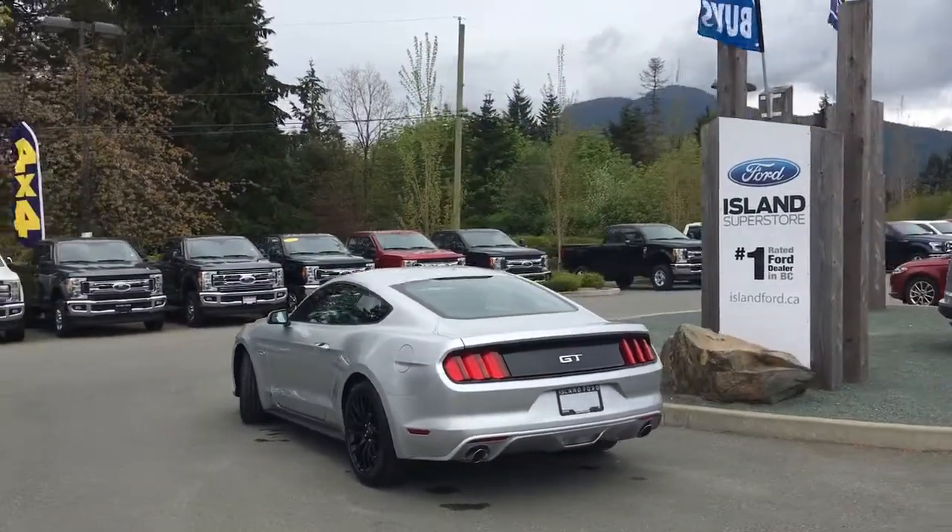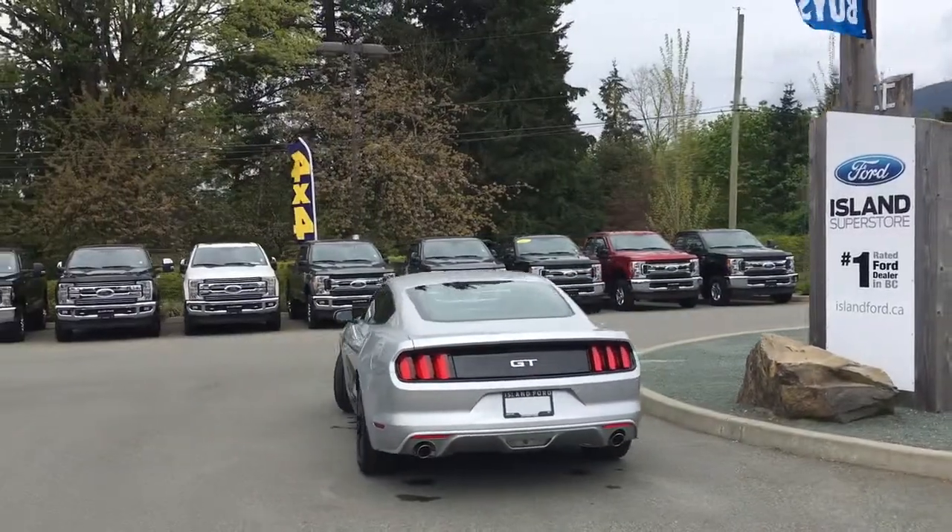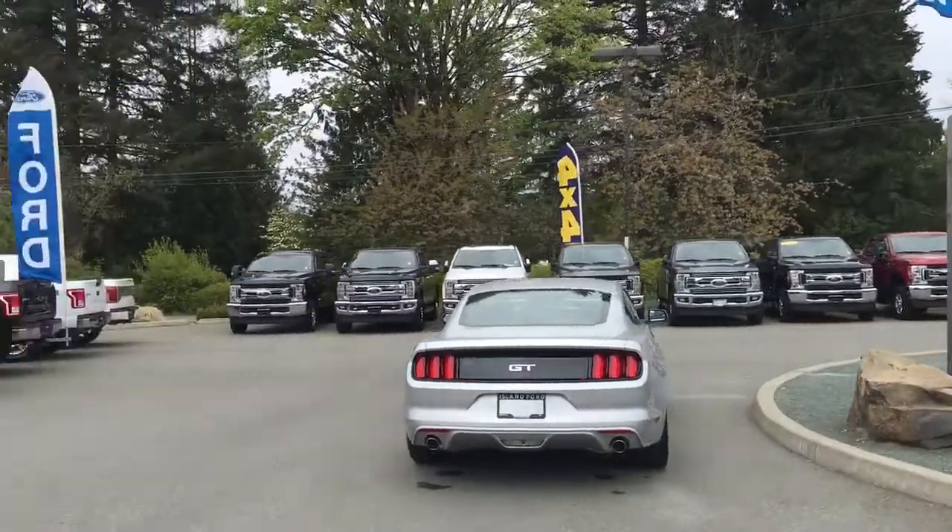It's really easy to get into this Mustang. Just talk to our sales team — they'd be happy to help you out and take you out for a test drive.